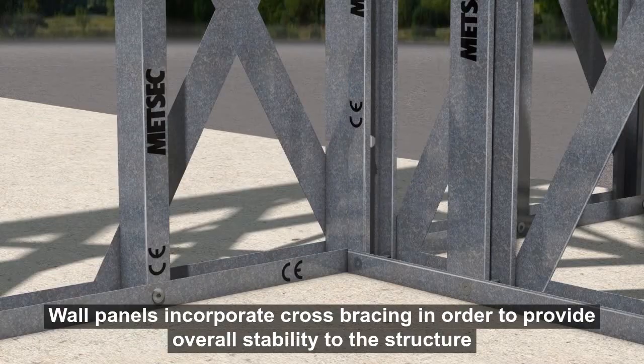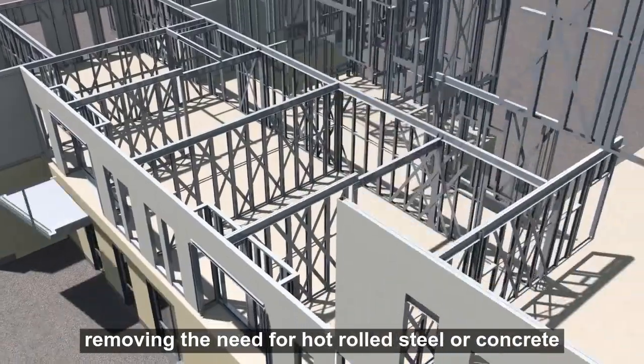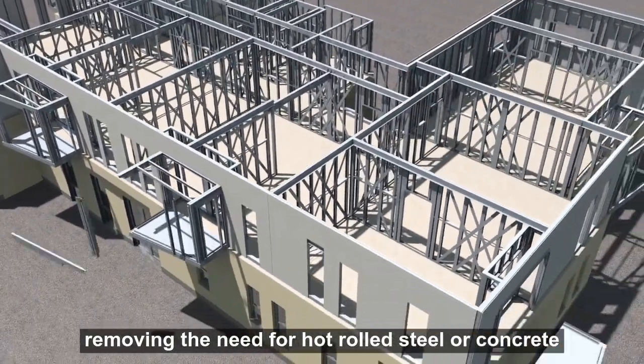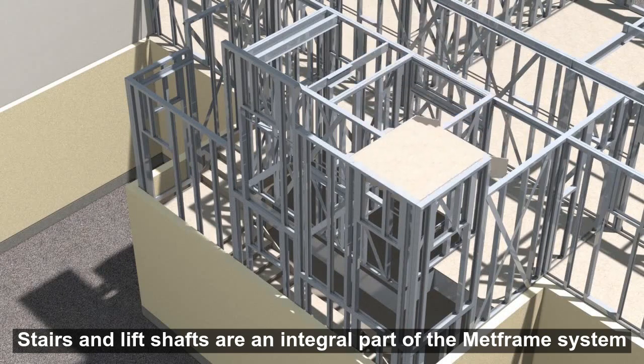Wall panels incorporate cross-bracing in order to provide overall stability to the structure, removing the need for hot-rolled steel or concrete. Stairs and lift shafts are an integral part of the MetFrame system.